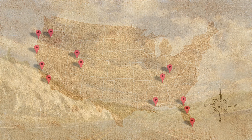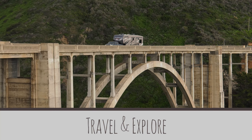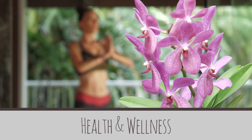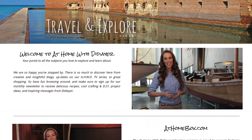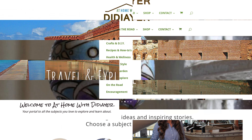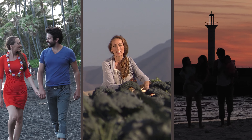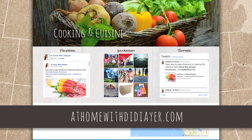Would you like to learn more about any of the great destinations we've visited or dive a bit deeper into some of the topics on the show? Visit AtHomeWithDidier.com — you'll find a world of ideas and inspiration designed to give you insights towards a happier, healthier lifestyle.